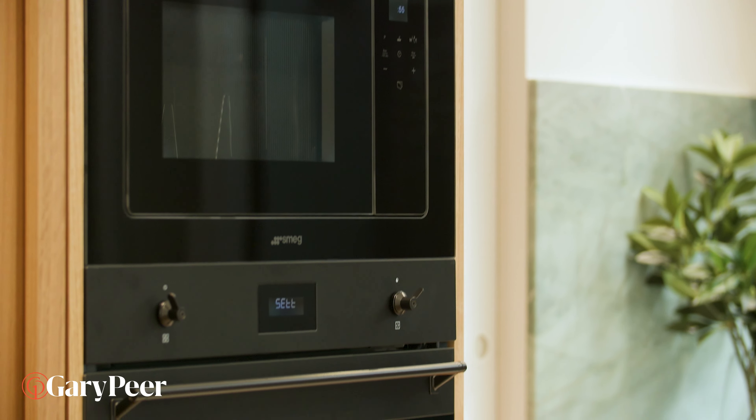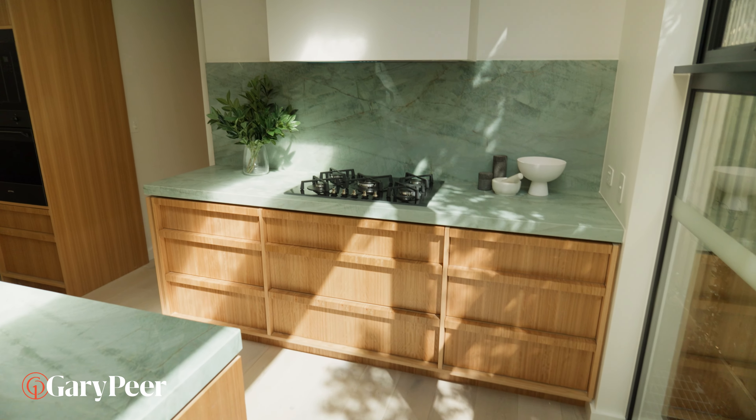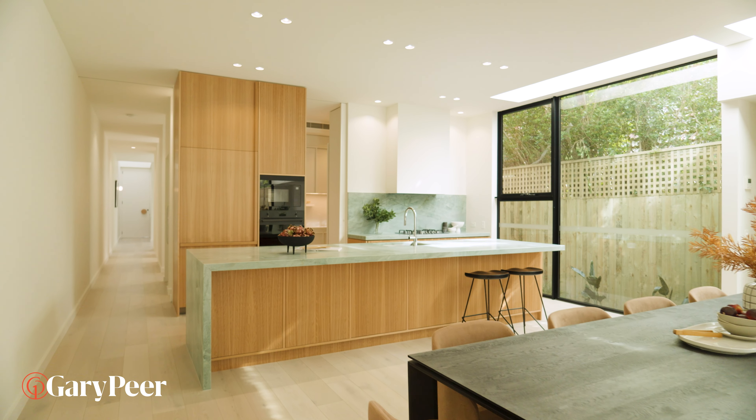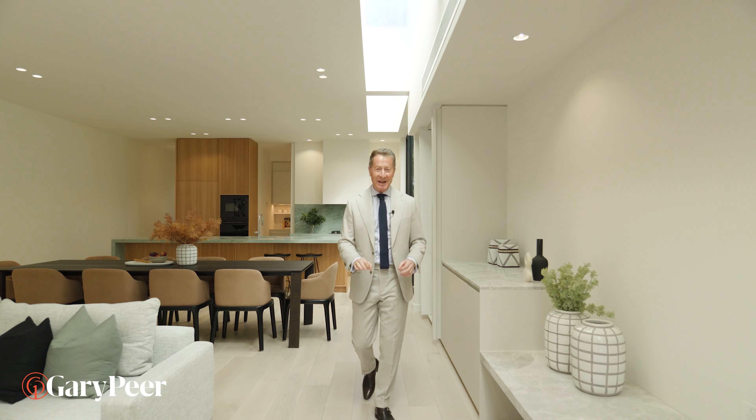There are kitchens, there are kitchens, and then there's this kitchen. Emerald hazed stone, black butt veneer cabinetry, incredible Smeg appliances, butler's pantry. I don't think it gets any better than this.